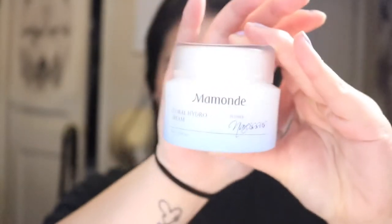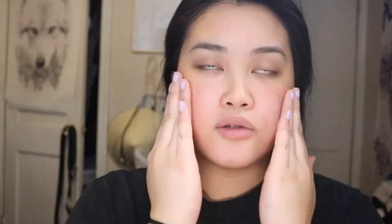The last and final step is the floral hydro cream moisturizer. Usually my dry spots are right here — I get a lot of dry areas over here, my T-zone, my forehead, underneath my nose as well, and then my chin. Then I just put the extra product down on my neck.